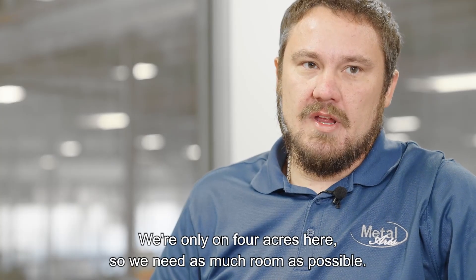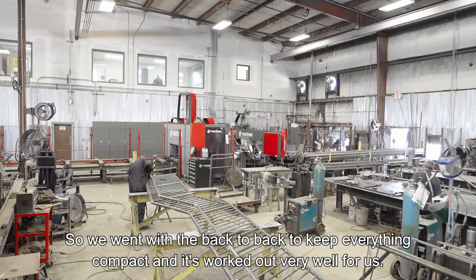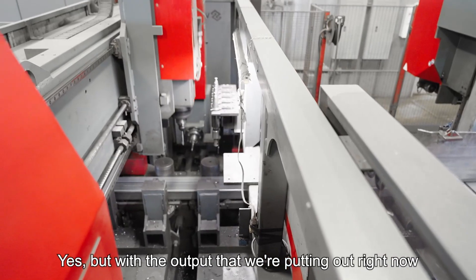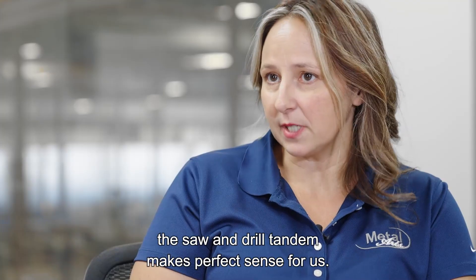We're only on four acres here, so we need as much room as possible. We went with the back-to-back setup to keep everything compact, and it's worked out very well for us. Would I like to have it separated? Yes, but with the output we're putting out right now, the saw and drill tandem makes perfect sense for us.